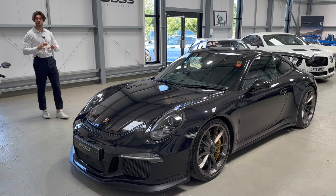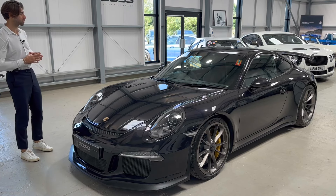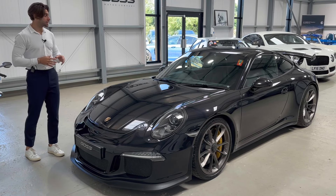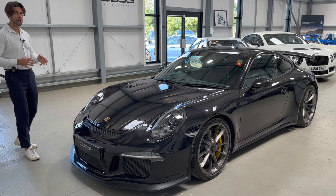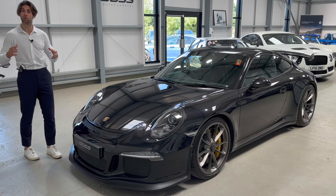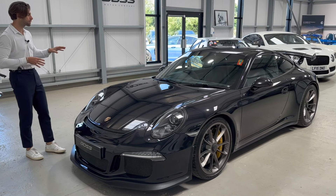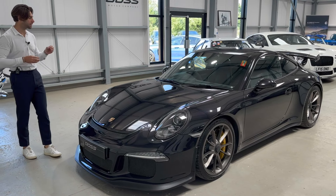Today we get to show you something incredibly special — this is a 2014, 14-registration Porsche 911 991.1, the first generation GT3. It is two owners from new, which is incredibly rare because these cars change hands very often. Most in the marketplace are three, four, or five owners, so a two-owner car on a 2014 registration makes this very, very special indeed. It's covered 34,000 miles with a full Porsche main dealer service history.